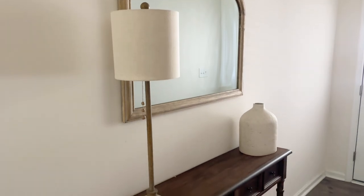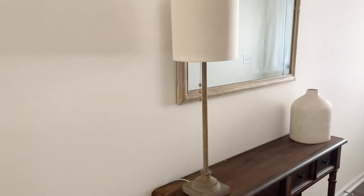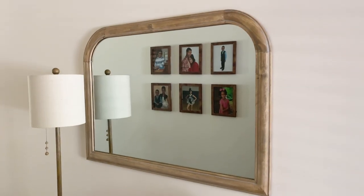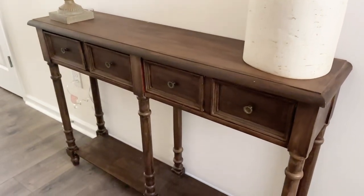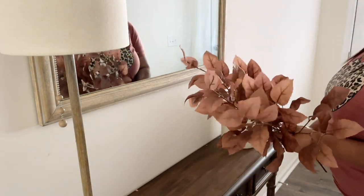First, let me show you my entryway. I have an actual entryway in this home and it's a pretty narrow space, but I can fit a little bit larger of a table. I mostly just have this mirror, this console table, my vase, and my lamp as my staple pieces. Let's see how we can style this space for fall.